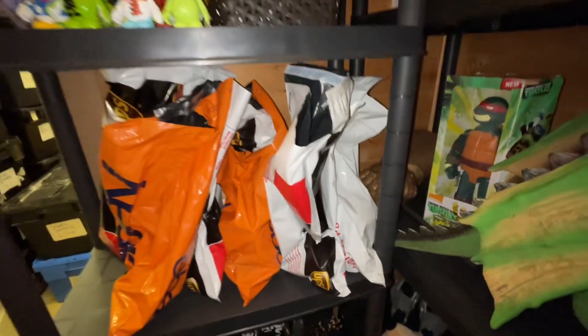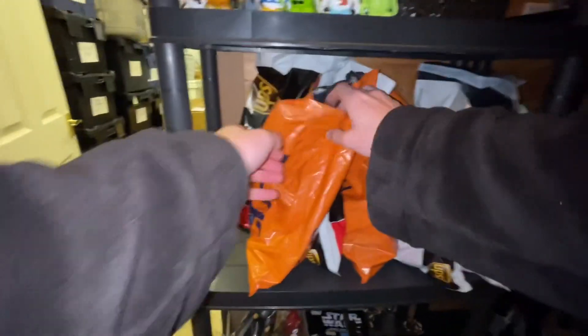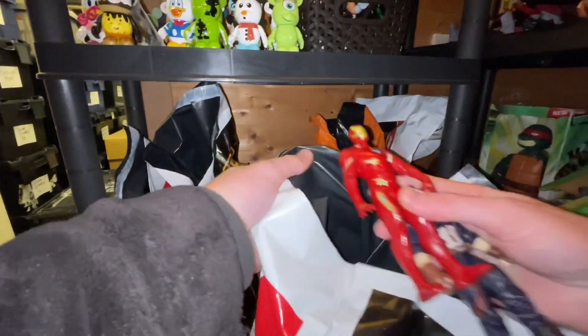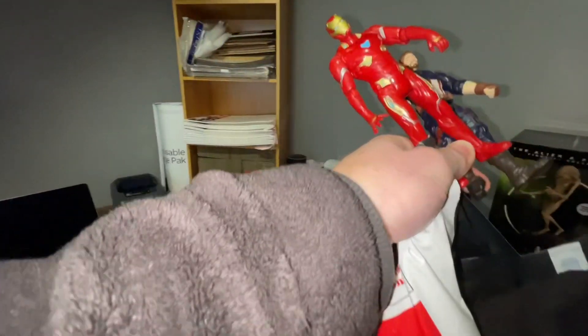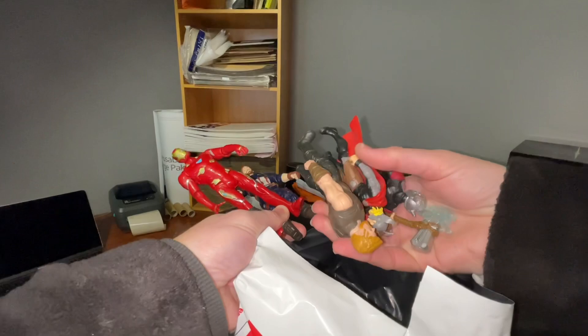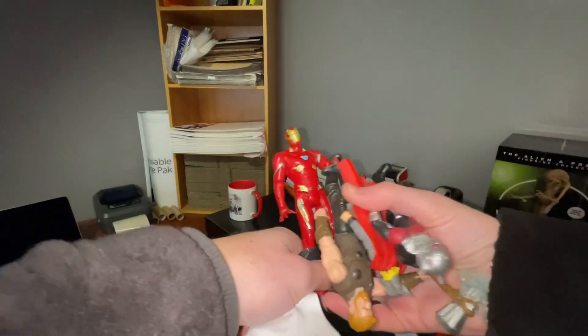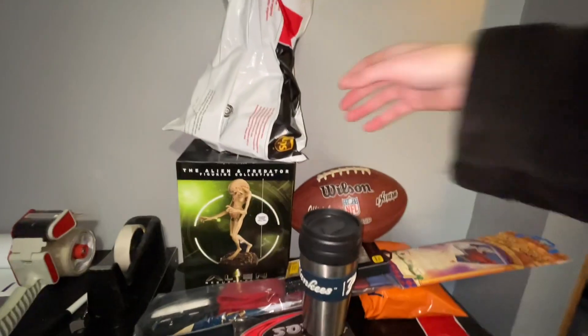I've sold a Marvel figure bundle — so I'm guessing it's one of these. Let me have a look. I think it's this one — it's got Iron Man in it, yes. I listed it as six figures but there's actually only five in here — whoops. Turns out it was listed as a five-figure bundle after all. That went for £15.